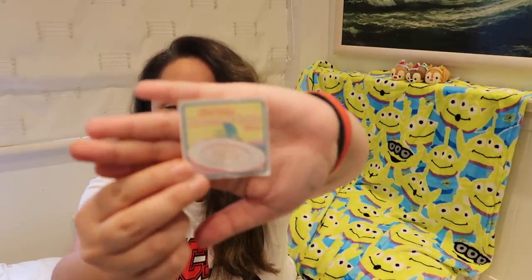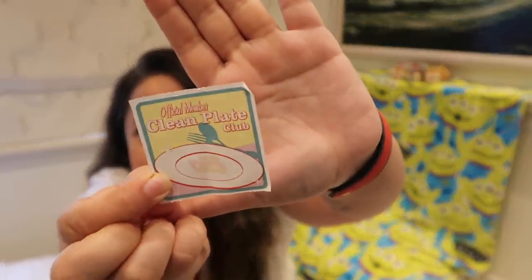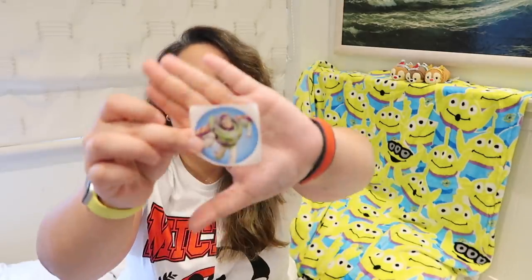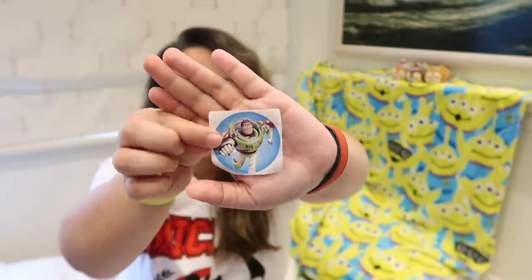We also got given some stickers throughout our stay in different places and parks. This is probably my favourite one — it's from the 50s Primetime Diner Cafe. They gave these to me and my friend Rukhaya at the end of the meal. It says 'Clean Plates Club' because we both managed to finish our plates. It's a cute little touch. I don't remember them giving one to me last time I went. I love that restaurant — not the best food necessarily, but I really enjoy the vibe of it. I also got Woody, Buzz and Jessie stickers, though I can only find the Buzz one right now, which I'm going to put on my wardrobe.